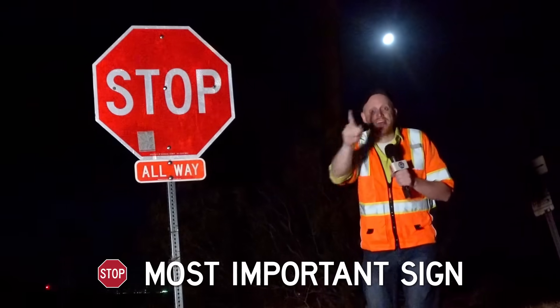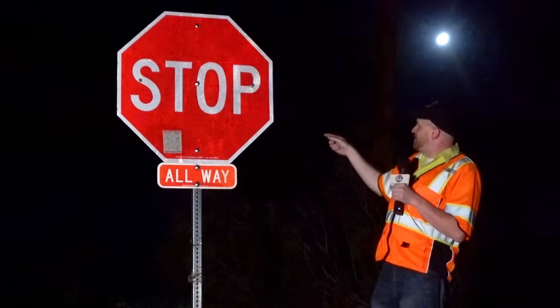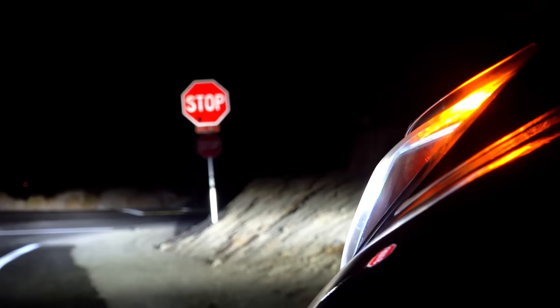This is the most important sign out there on the road, and you think they're important in the daytime. At night, this thing can save your life. And it turns out there's actually quite a bit of science to make it pop out in the dark like this.